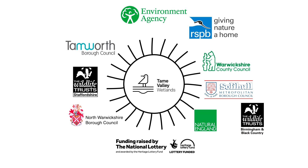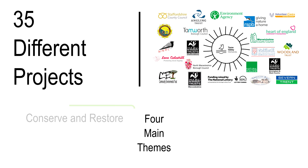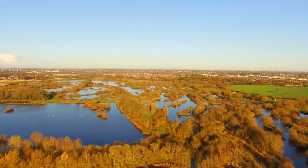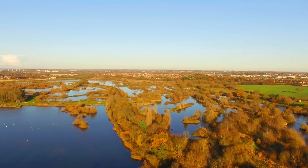The partnership has 23 member organisations to deliver 35 different projects over four main themes. Close partnership working, liaison with statutory bodies and key stakeholders, as well as building up trust with landowners and the local community has resulted in the delivery of a series of river restoration and wetland creation projects along 28 kilometres of the River Tame.